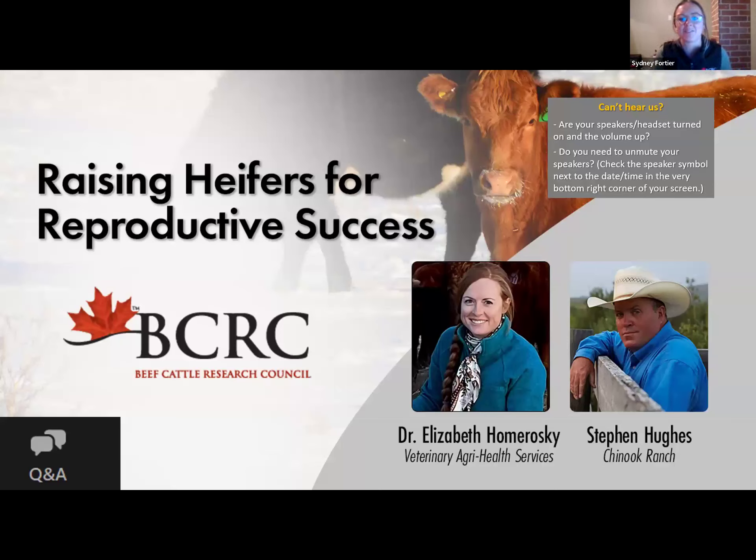Hello and welcome to the second of three webinars of the 2023-24 BCRC webinar series. Today we'll be focused on raising heifers for reproductive success — how to get heifers started on the right hoof to become good cows. I'm Sydney Fortier, a research and innovation coordinator for the BCRC and I'll be your moderator this evening. We are very excited to be able to put on these webinars for free through the Knowledge Dissemination and Technology Transfer Project funded by Canadian Beef Cattle Checkoff and Canada's Beef Science Cluster.